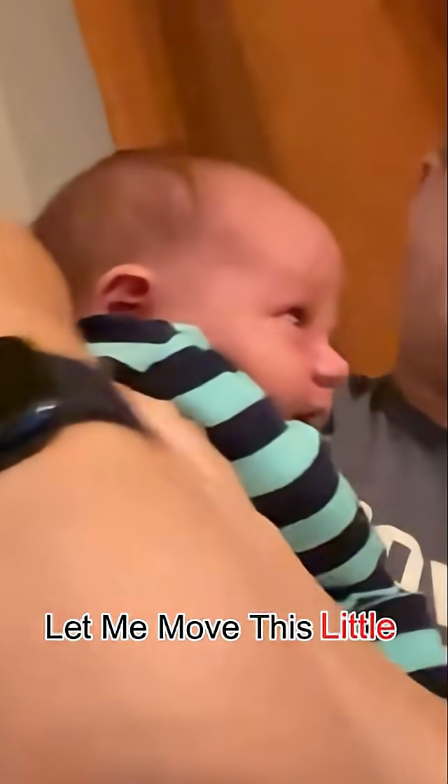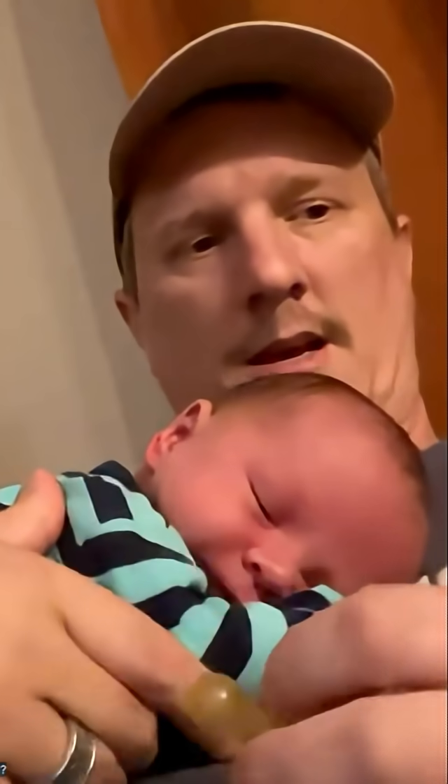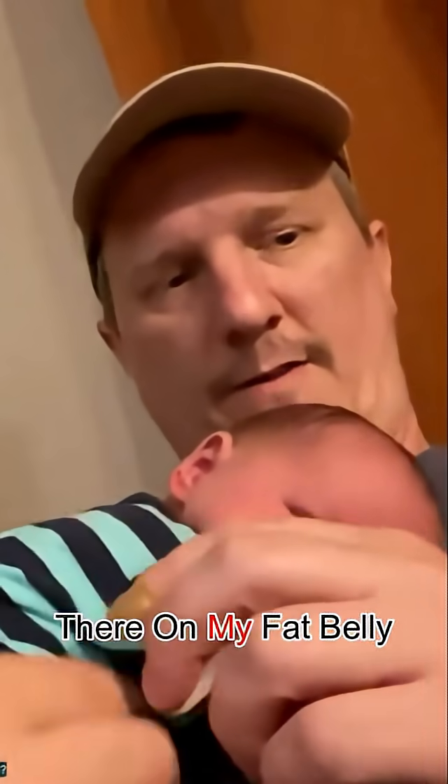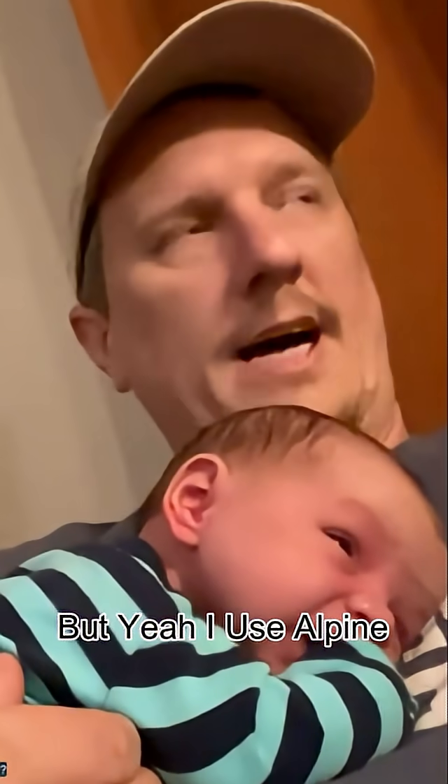Let me move this little baby — oh no, he spit his pacifier out! Oh my goodness, don't fall on camera, you'll make me look like a bad dad. Okay, just lay right there on my fat belly — there we go. He wanted to move anyway. But yeah, I use Alpine.